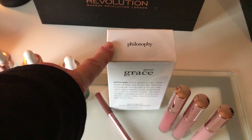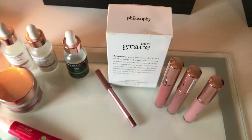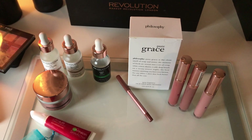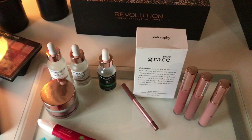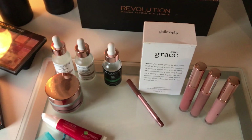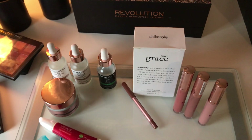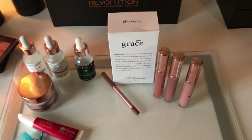I've got my fragrance — it's the Philosophy Pure Grace. I don't like heavy scents; I much prefer lighter scents. This one smells so light and fresh, like freshly washed clothes. It's absolutely stunning.